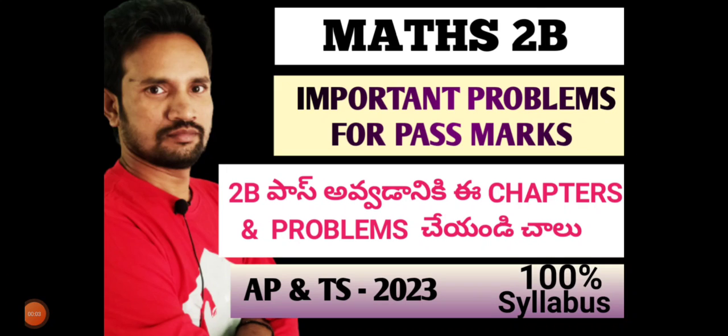Hi students, this is KL and welcome back to our channel. We will pass Maths 2B. Maths 2B is a pass.